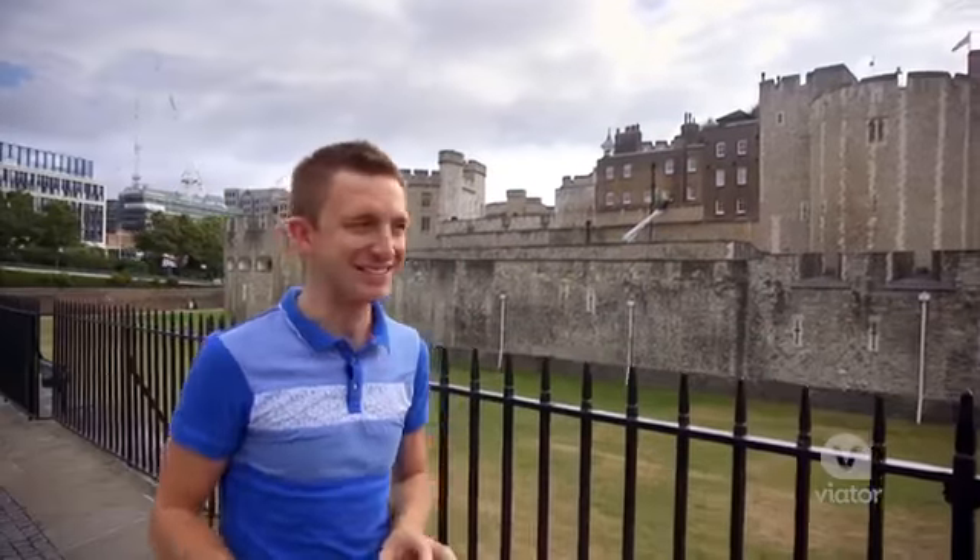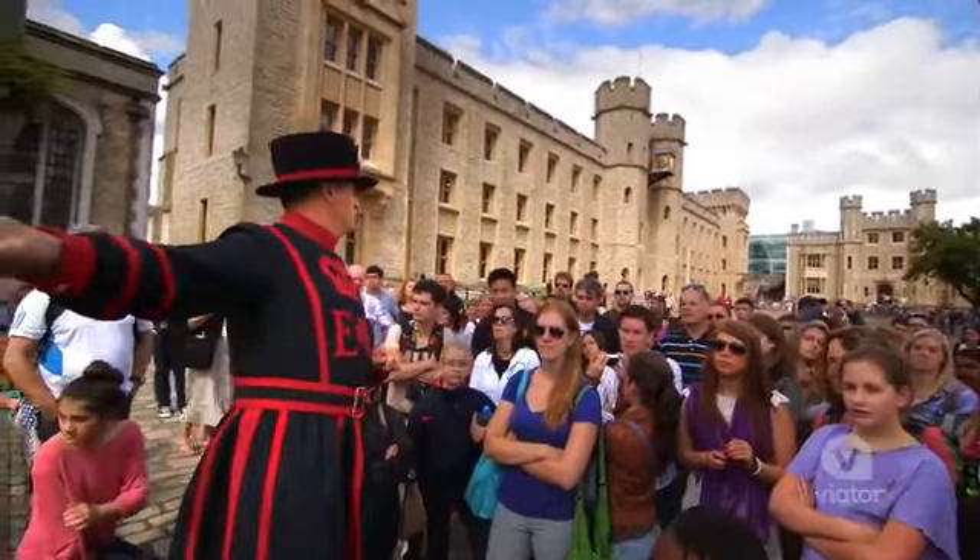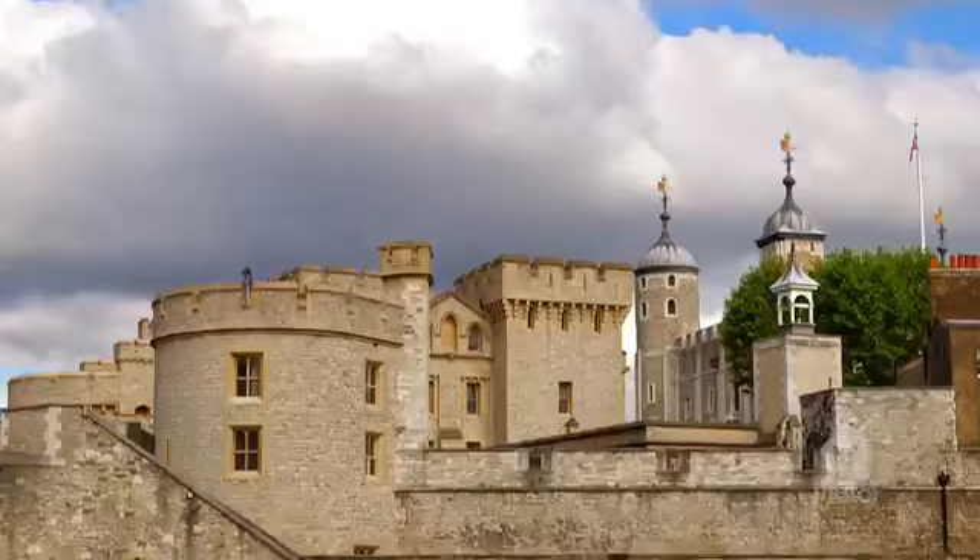Both a royal palace and World Heritage site, the Tower of London is one of the most iconic sites here in London.